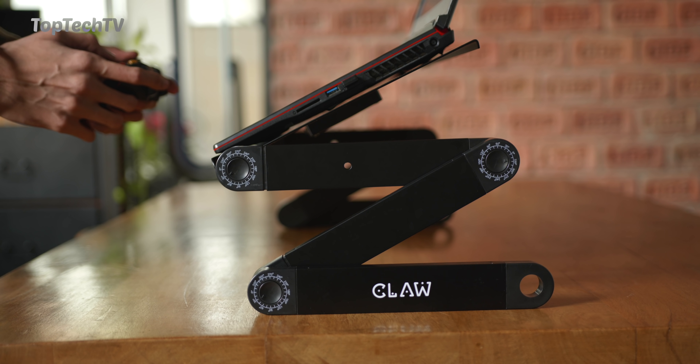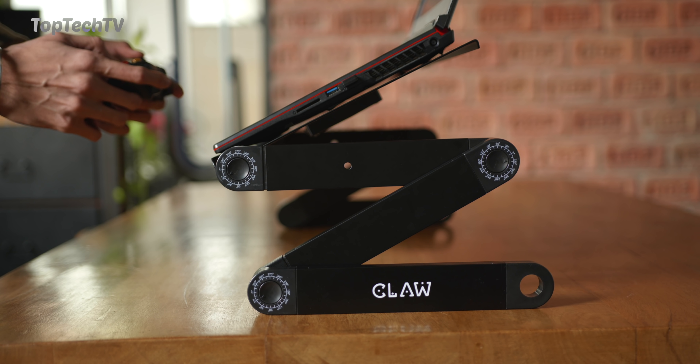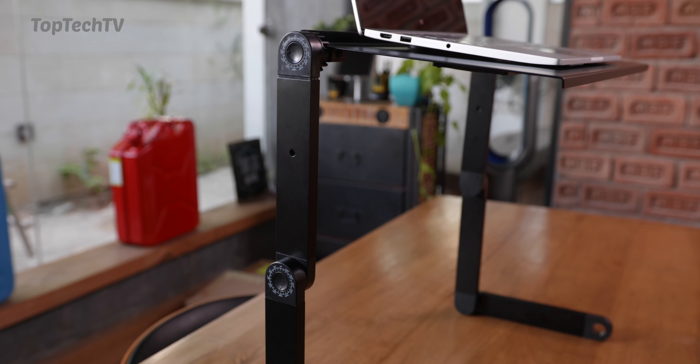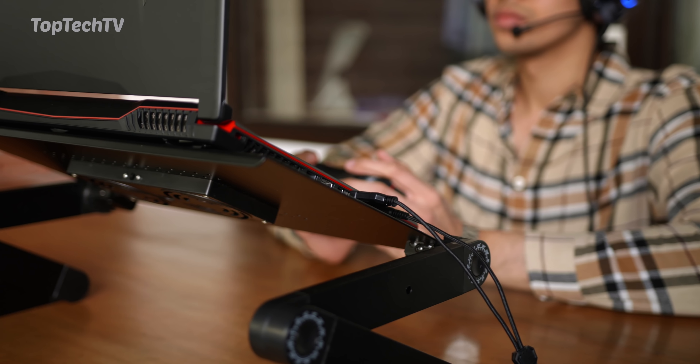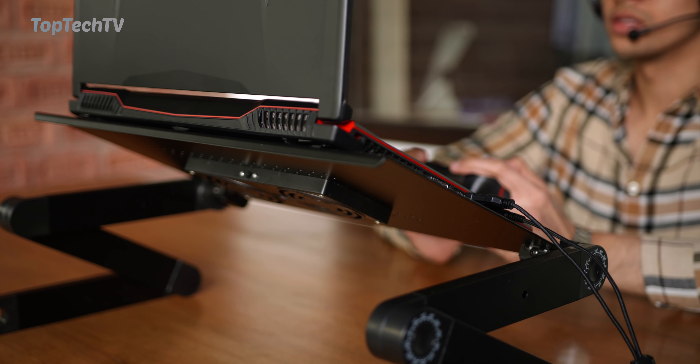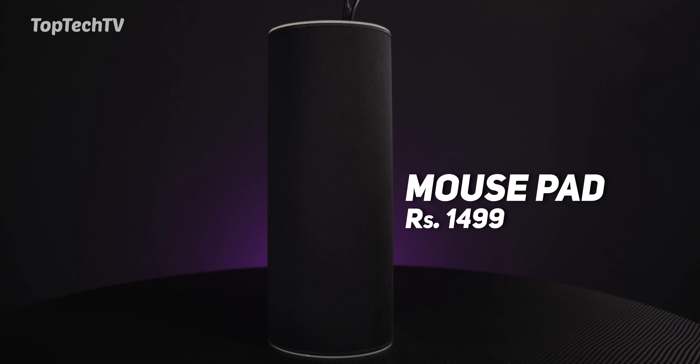You can use it on your desk or even on your couch, and you can also increase the height to use it as a standing laptop setup. So if you're gaming for long periods of time and want to stand and stretch your legs a little bit, you can do that too — definitely something good for a gaming laptop setup. Next up on our list is this extra-large gaming mouse pad, which has RGB lighting.